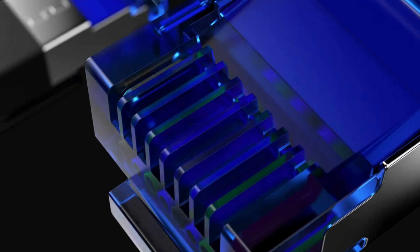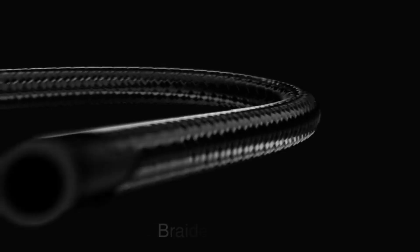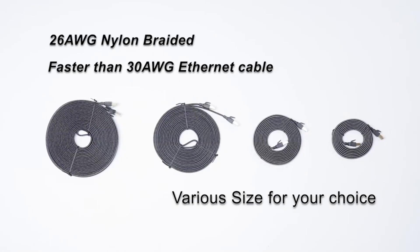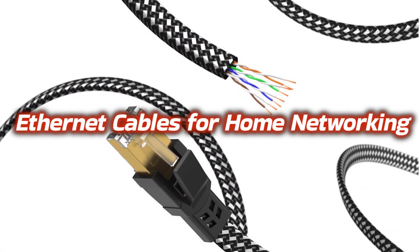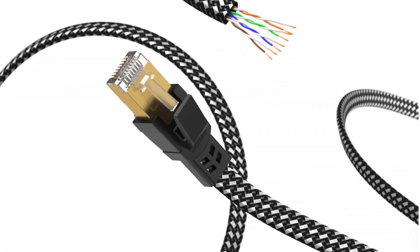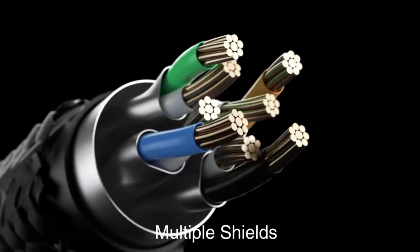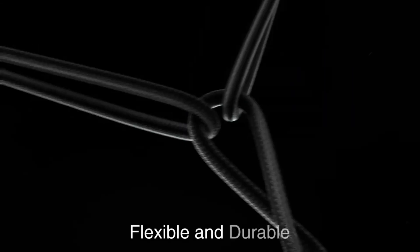Ethernet cables are essential for home networking, offering faster, more stable, and secure internet connections than Wi-Fi, ideal for gaming, streaming, remote work, and smart devices. Today's video is about the top 5 best Ethernet cables for home networking available in the market. If you want to know the price and more information about the products mentioned in this video, check the link in the description box below. Now let's get started.